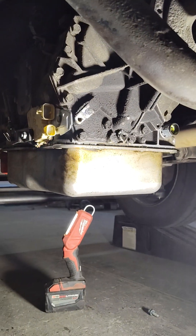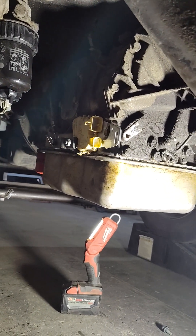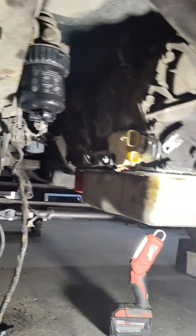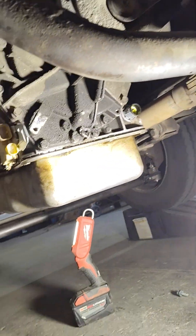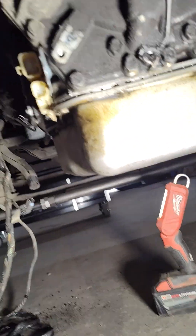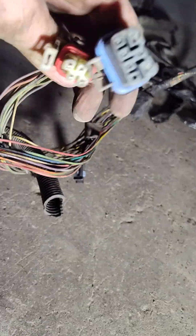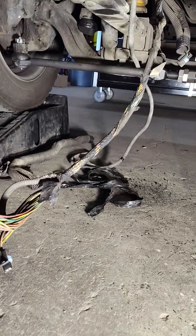I told the guy helping me to check the wiring, but he only checked a small section and wrapped it in heat shielding because it runs right next to the exhaust. Now I'm working on it. So you have your main connector, your neutral safety switch connectors, and then three different speed sensors.